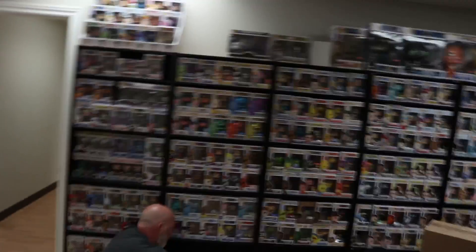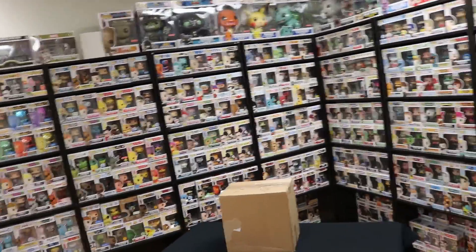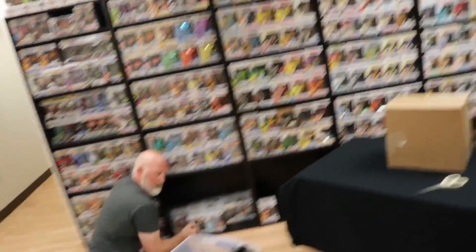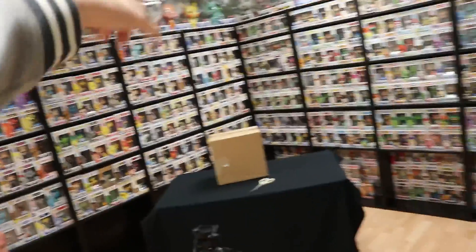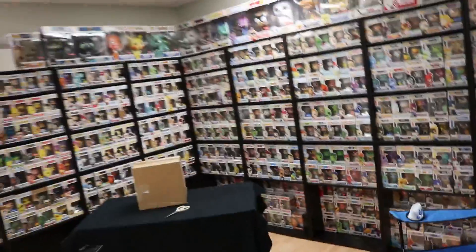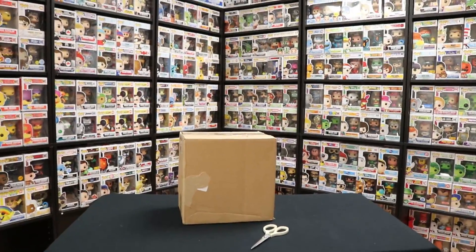Alright guys, so we are over at the office right now, and we're just putting Pops on the shelves. I brought over another four bins. It's starting to come along really nicely. There are a lot of really cool Pops on here — these are all the ones from the house. Because we had eight shelves at home, but now we've got 11 just here, and we're going to be putting more on this wall.